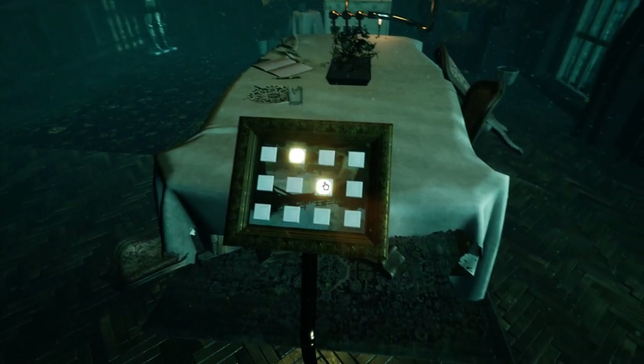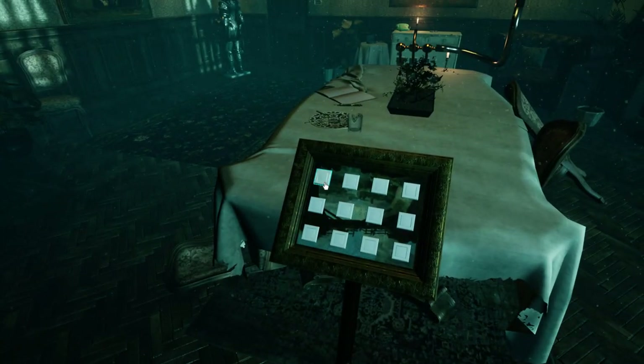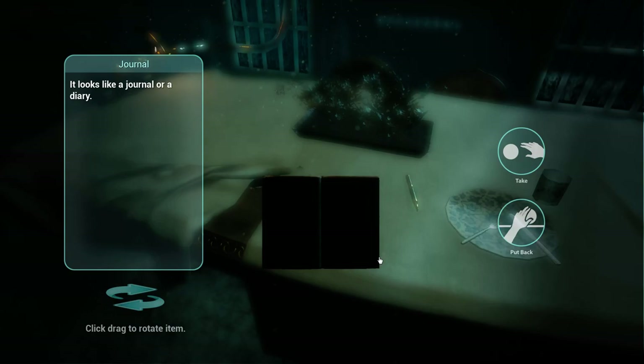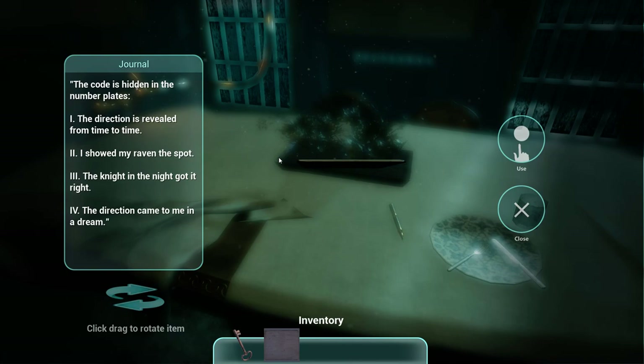That must be something. So this is another thing to find - a pattern. What do we have in here? It looks like a journal or a diary. Let's take that and look through it. So the code is hidden in the number plates.